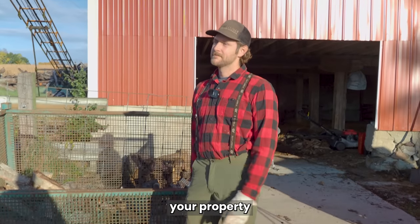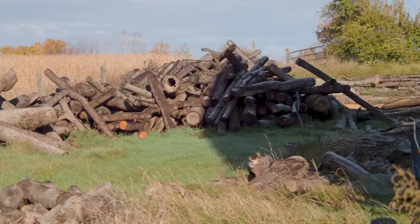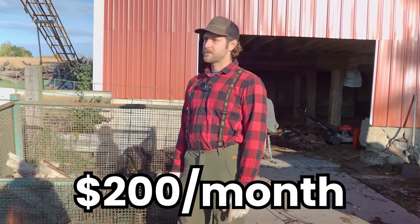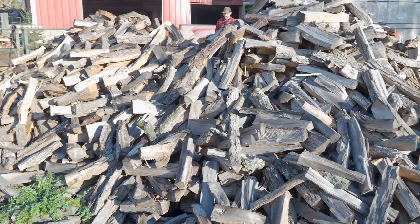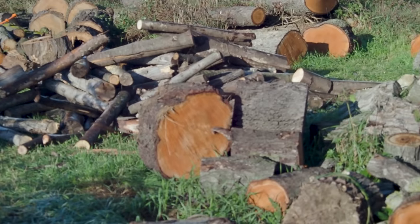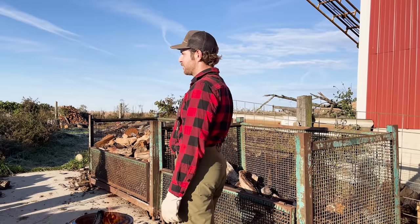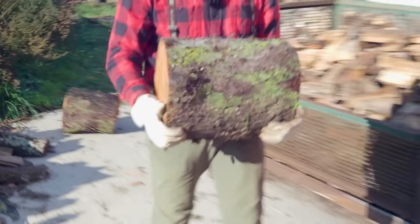I rent the barn space and the couple acres around it from a local farmer — very marginal, $200 a month for this space. But I'm also his saw man. Farmers don't like dealing with trees, so if he buys a new piece of property and wants trees cleared, or a tree falls on his cornfield, I'm the one going to take care of it. More of a barter thing, but I do pay a little for the space too.